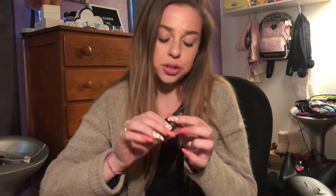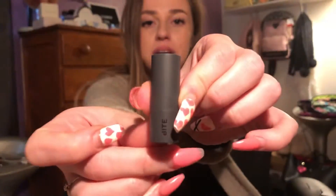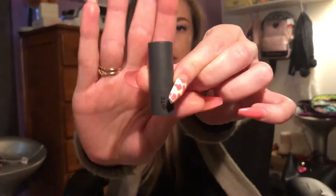It's Rose Pearl by Bite Beauty, and it's this little mini I received in a Sephora mystery bag. That's very cute packaging.